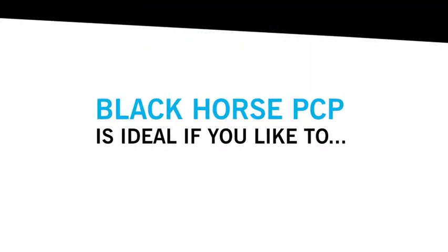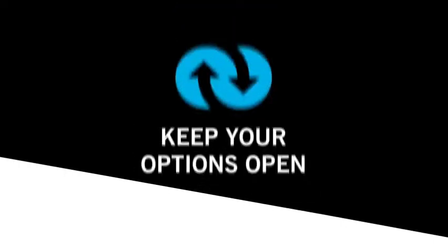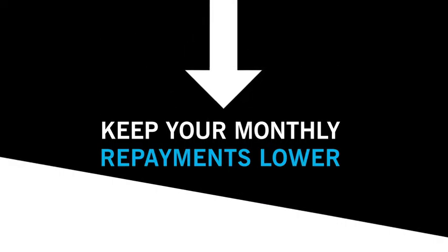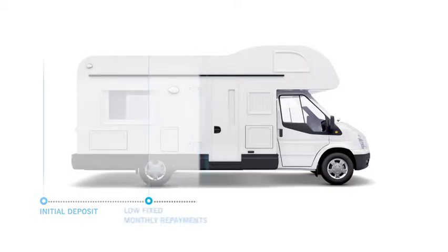Black Horse Personal Contract Purchase, or PCP, is ideal if you like to budget, drive the newest models, and keep your options open. PCP lets you keep your monthly repayments lower by deferring a significant proportion of credit until the final repayment at the end of the agreement.